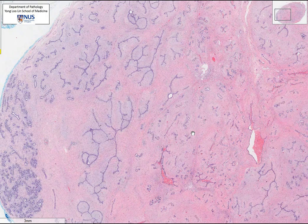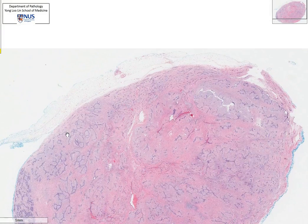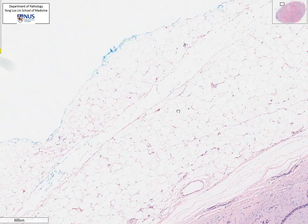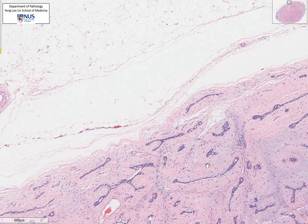Considering the phyllodes tumour, it usually has a predominantly intracanalicular pattern. The last feature to highlight is the extreme circumscription of this nodule — the edge is very sharply demarcated, with surrounding adipose or fatty stroma of the breast. There is absolutely no invasion into the breast tissue.